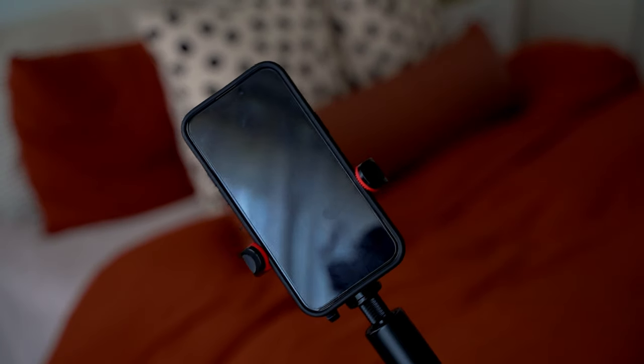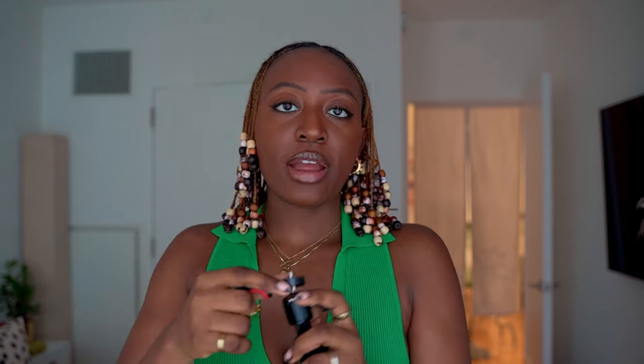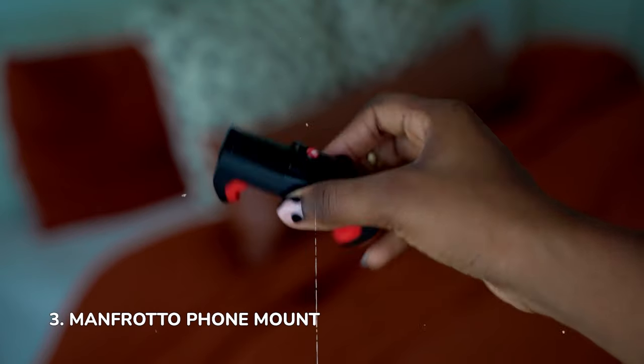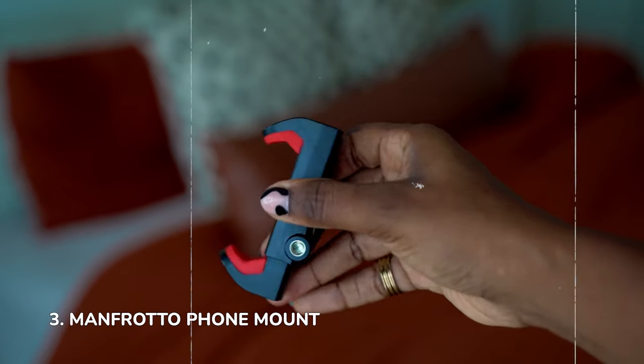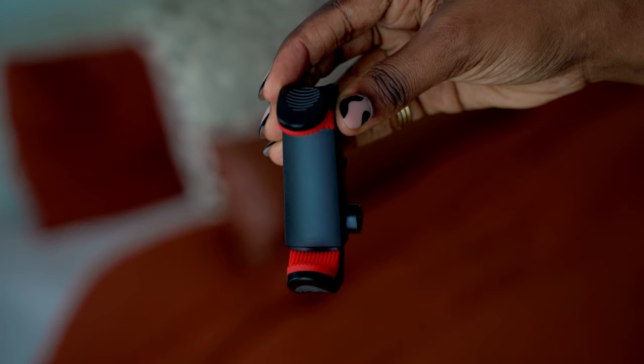Definitely do not recommend that. With the swivel, you just attach it very easily, and then whatever you decide to attach on top — for me it's mostly my phone or my DJI Osmo 3 camera. I will mention that the Manfrotto iPhone mount is pretty awesome. I just love that it's simple, not much to it. It's small and portable, and it has two screws where you're able to do portrait and landscape shots. So I tend to attach this onto this and do what I got to do.